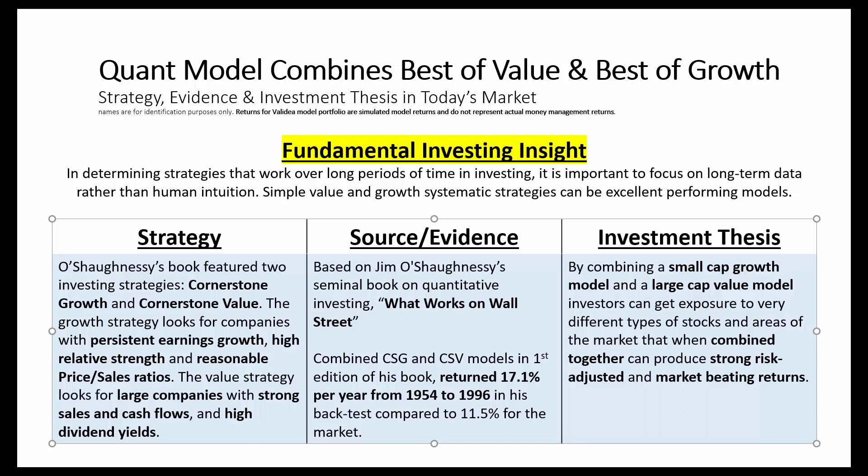These models are based on Jim O'Shaughnessy's seminal book on quantitative investing, What Works on Wall Street. The combined cornerstone growth and cornerstone value models returned 17.1% per year from 1954 to 1996 in O'Shaughnessy's backtest — well above the market's return of 11.5% over that same time period. By combining small-cap growth and large-cap value, investors can get exposure to very different types of stocks, and when combined, these two models can produce strong risk-adjusted and market-beating returns.